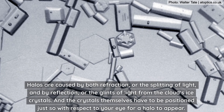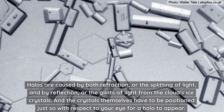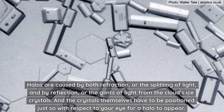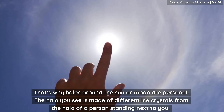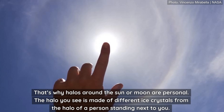Halos are caused by both refraction, or the splitting of light, and by reflection, or the glints of light from the clouds' ice crystals. The crystals themselves have to be positioned just so with respect to your eye for a halo to appear. That's why halos around the Sun or Moon are personal — the halo you see is made of different ice crystals from the halo of a person standing next to you.